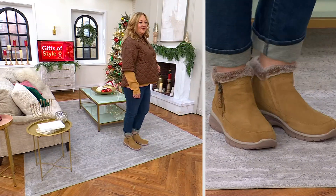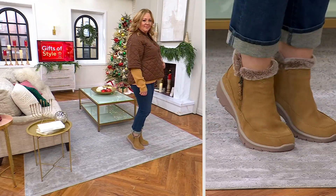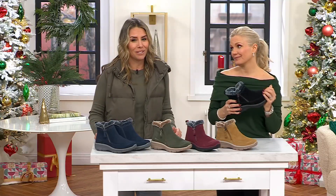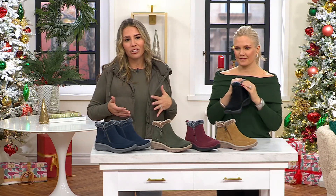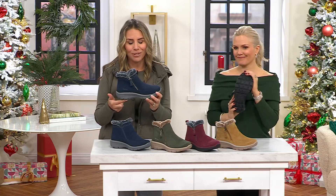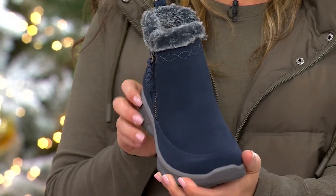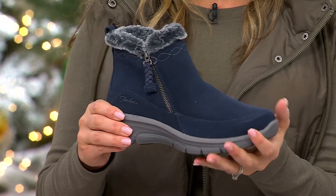It fits everyone because when we give you relaxed fit, you have wiggle room — that's what you want in a booty. Because in the winter you want to be able to wear an additional sock if you need to and stay really warm. But this is great for every day, like putting it on to take the dog for a walk in the morning. It's basically like wearing a sneaker, but it will take you through the whole day because it looks cute. It goes with all your sweaters, scarves, and warm, toasty things.